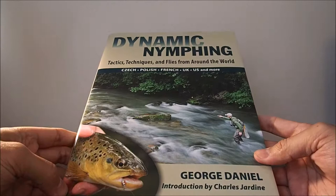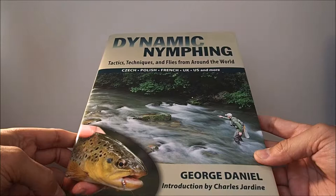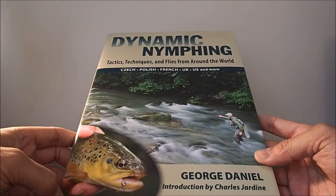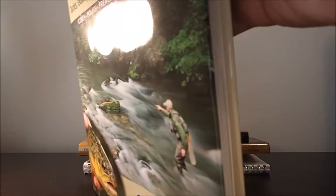This book is probably as technical as it gets for fly fishing. It explores the many types of nymphing, all the European styles, as well as the use of strike indicators. It covers the recommended gear required, how to rig up your rod, and pretty much gives step-by-step instruction on how to deliver your nymphs.